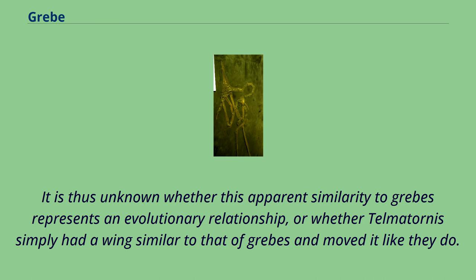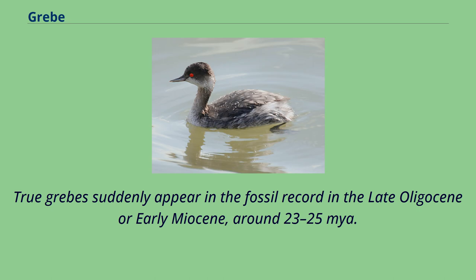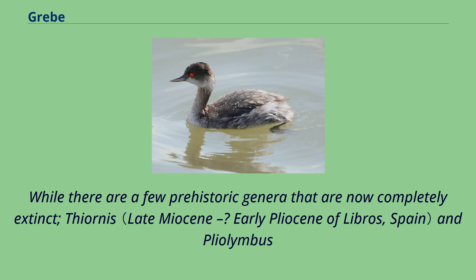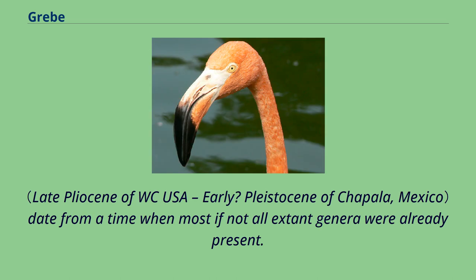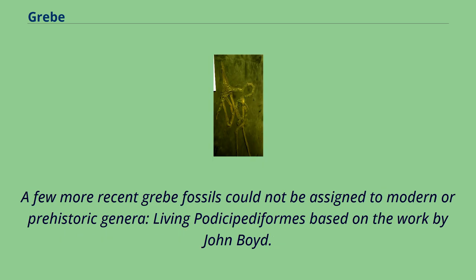True grebes suddenly appear in the fossil record in the late Oligocene or early Miocene, around 23–25 million years ago. While there are a few prehistoric genera that are now completely extinct — Thiornis and Pliolimnas — these date from a time when most if not all extant genera were already present. Because grebes are evolutionarily isolated and only started to appear in the Northern Hemisphere fossil record in the early Miocene, they are likely to have originated in the Southern Hemisphere. A few more recent grebe fossils could not be assigned to modern or prehistoric genera.